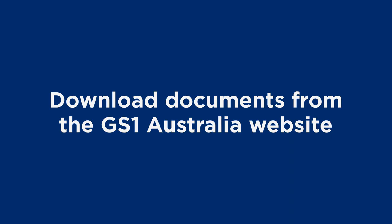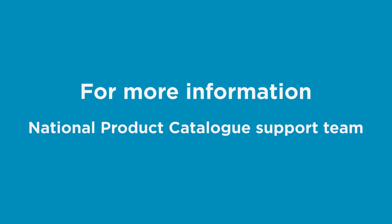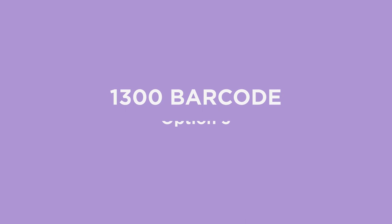Download documents from the GS1 Australia website. For more information, contact the National Product Catalogue support team on 1300 barcode, option 3.